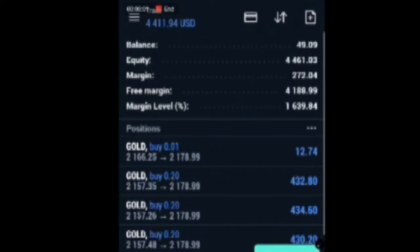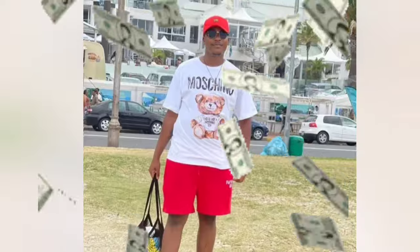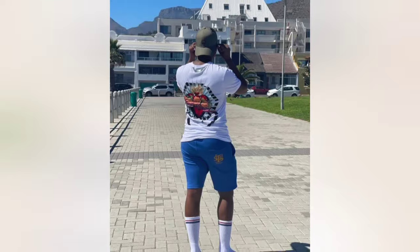This trader just sent $40 into over $4,000 using a strategy that is so good people pay big bucks to learn it. That is why today I'm handing you the whole trading strategy without asking anything in return.